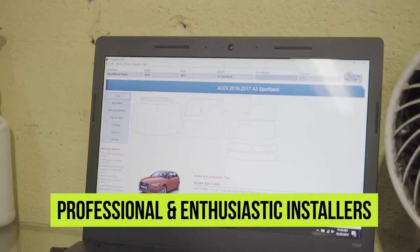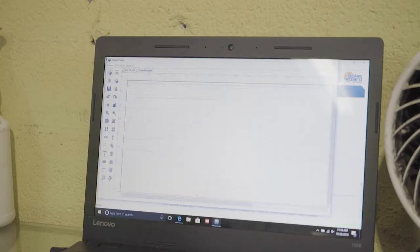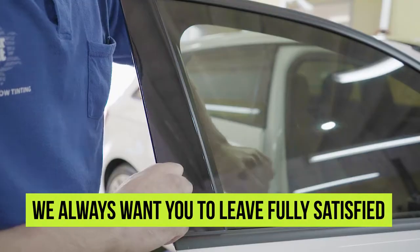We use computer cuts for all our automotive installations. Our installers are certified and professional, and we pride ourselves on high customer ratings and satisfaction.